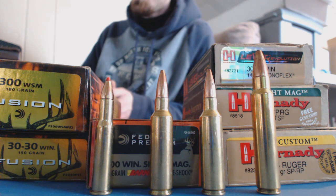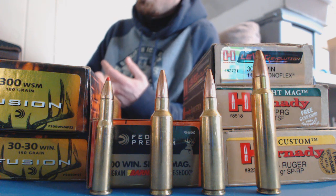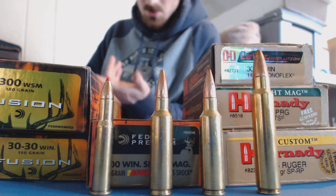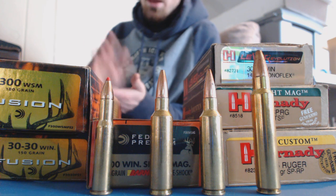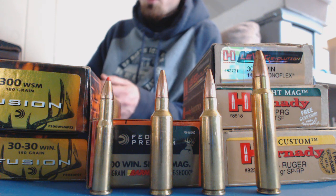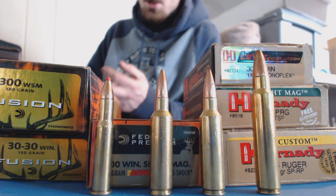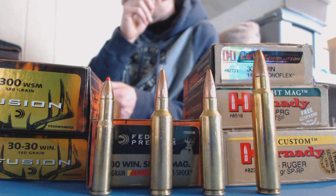Starting with regular grade bullets - this would include stuff like your Remington Core-Lokt, Winchester Power Points, standard Hornady boat tail, spire point or flat points, Speer, pretty much every company's standard cup and core copper jacketed lead core bullet. If you want to go by boxes, you have your Federal blue box, Remington green and yellow box, or Winchester white box - those are the type of bullets I'm talking about as being standard bullets.